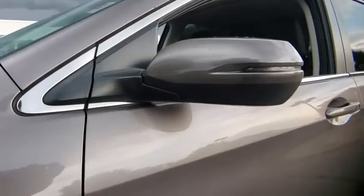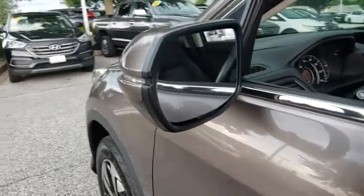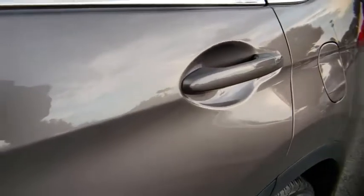Lane departure warning, leather-wrapped steering wheel, Bluetooth, adjustable steering wheel, power steering, four-wheel disc brakes, aluminum wheels, cruise control, auto-dimming rear-view mirror, floor mats.